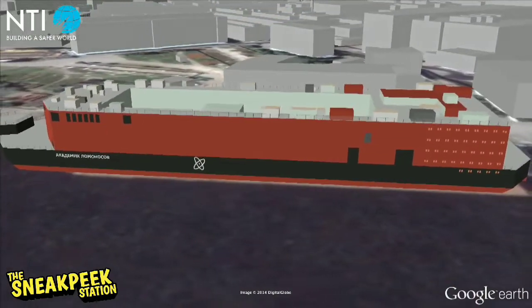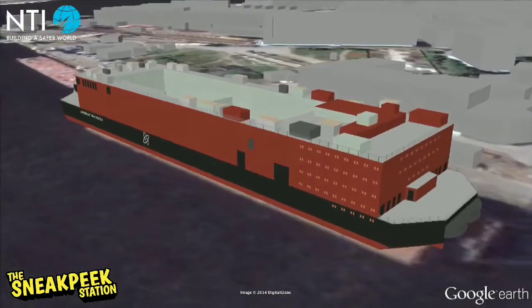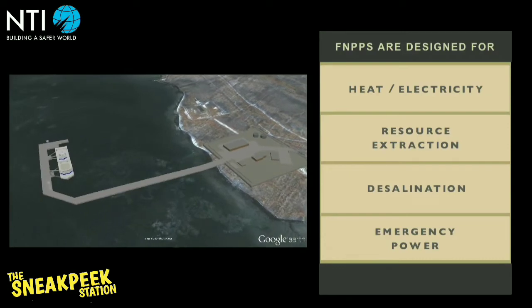Advantages: Experts consider that this type of plant offers many advantages. To start with, it can be built at a factory or shipyard, eliminating the need to set up a special site for its construction.